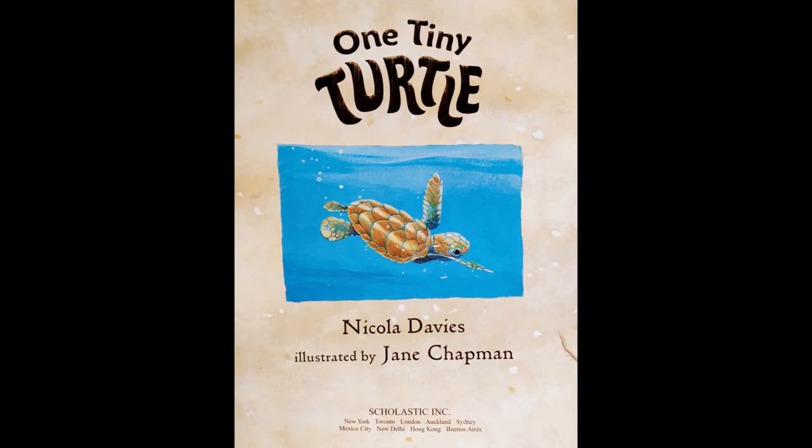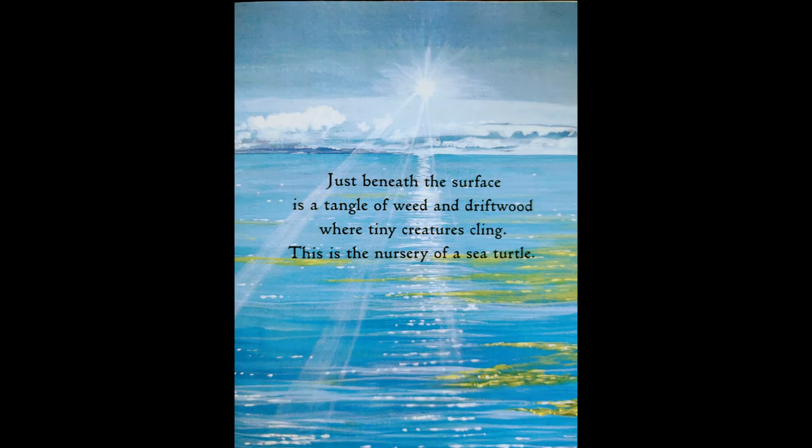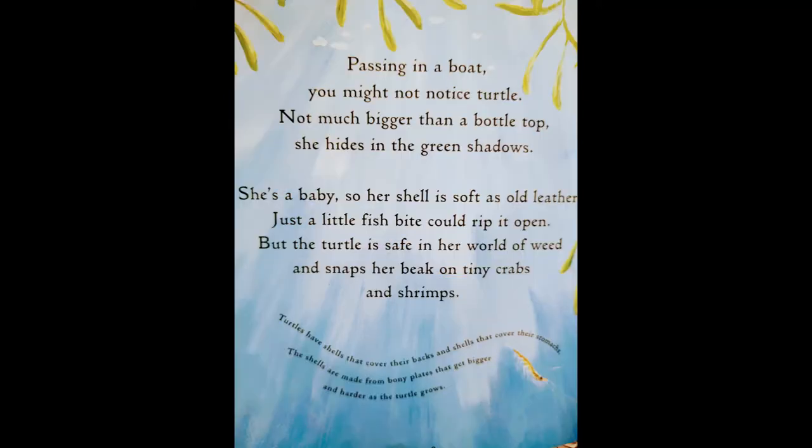One Tiny Turtle by Nicola Davies. Far, far out to sea, land is only a memory. An empty sky touches the water. Just beneath the surface is a tangle of weed and driftwood, where tiny creatures cling. This is the nursery of a sea turtle.